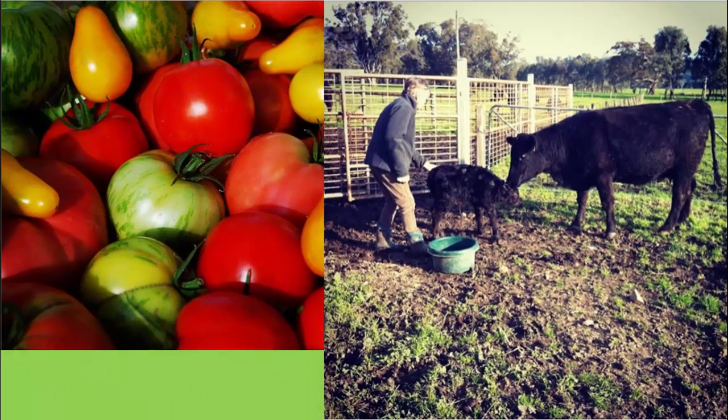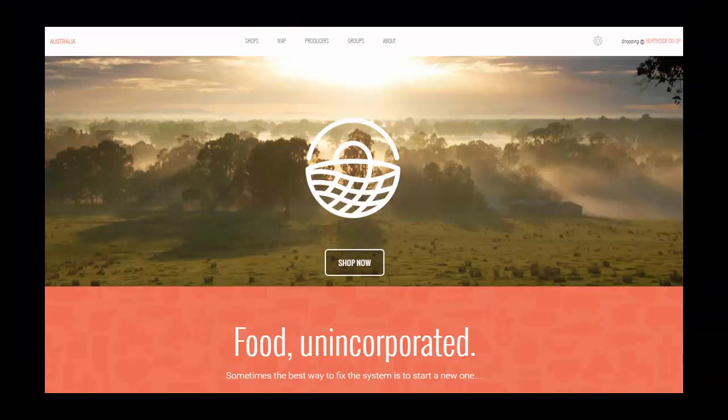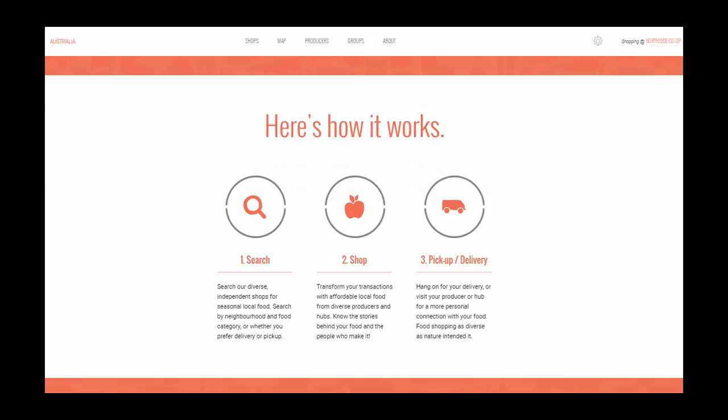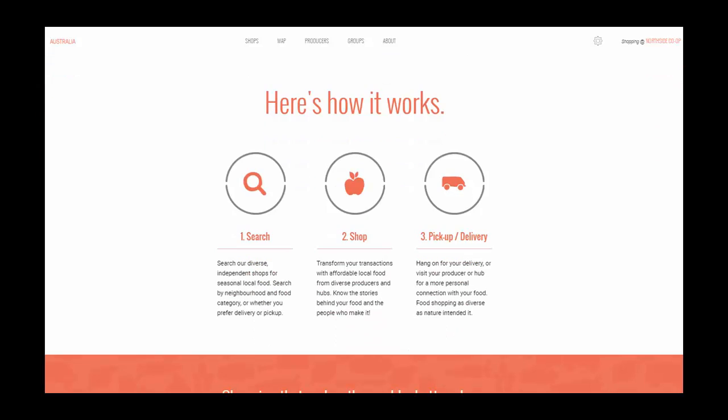This video will give you a quick introduction to the front-end features that the OFN has, including the directory, map and online shopfronts. It will also show you how businesses can use the back-end tools to configure their shopfront to fit their needs. This makes the administrative tasks of running a food business quicker and easier for you.